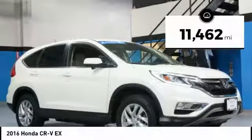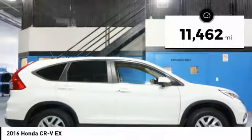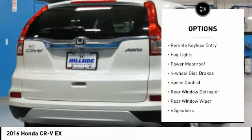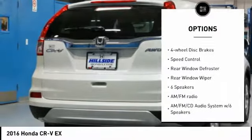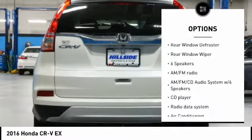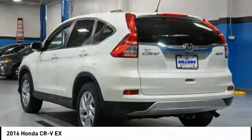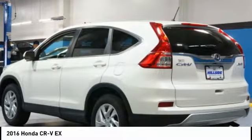This vehicle has less than 15,000 miles. Here are some of this vehicle's great options: electronic stability control, brake assist, traction control, remote keyless entry, fog lights, power moonroof, four-wheel disc brakes, speed control, rear window defroster, and rear window wiper.